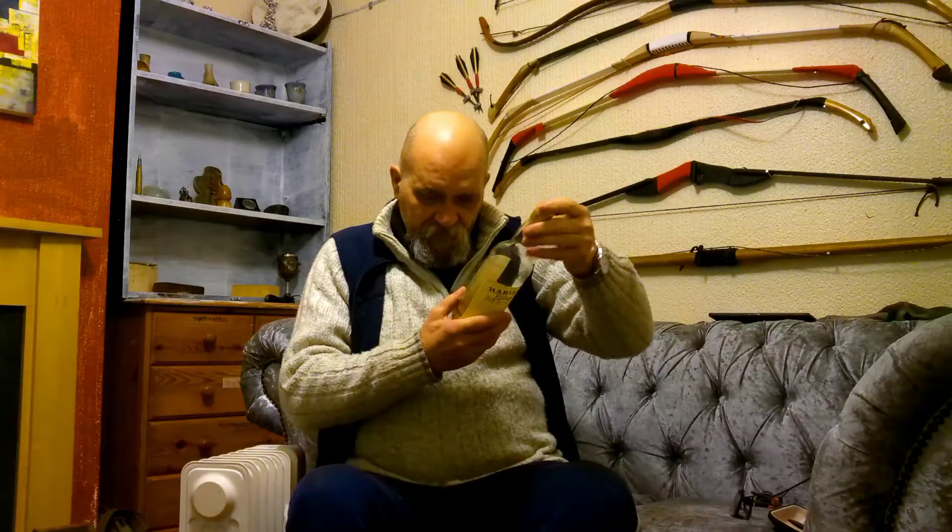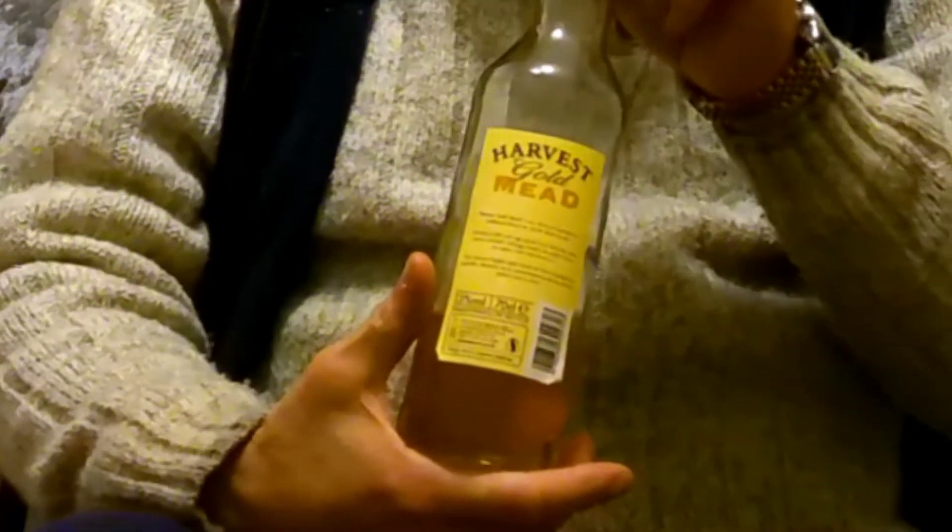Hey guys, welcome back to Mead on Monday. This is actually quite a suitable video for today because it is absolutely freezing - temperatures have dropped and they're just above freezing at the moment, so it's a little bit nippy. This week we're looking at a relatively local mead. This one comes from Middleham Wineries, which is about 40 miles from here in Middleham in West Yorkshire, and we're looking at Harvest Gold.